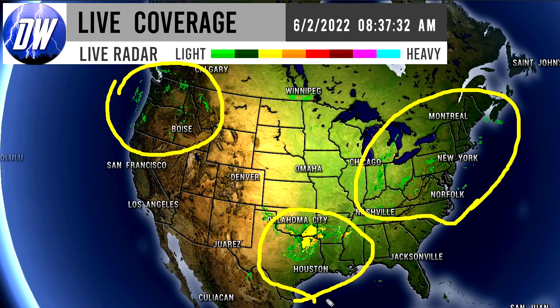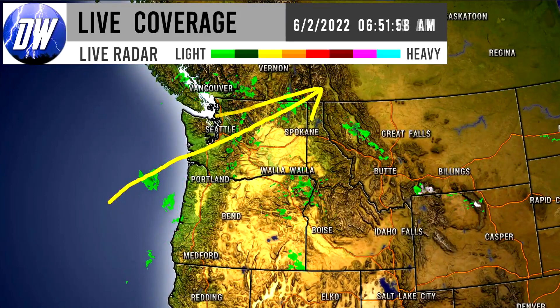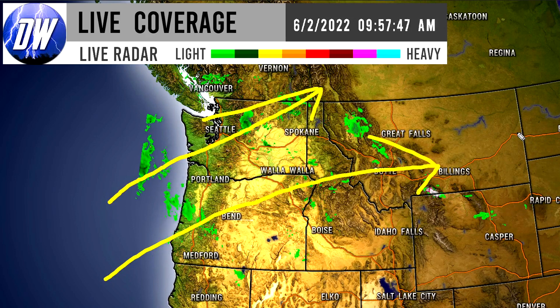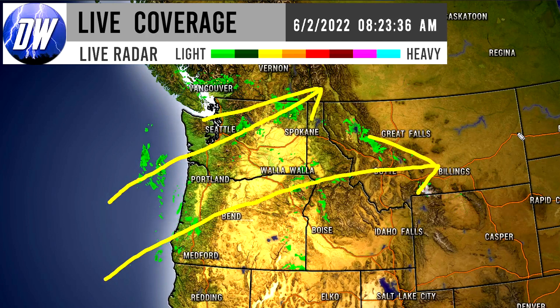We'll get straight into things with our current radar imagery. We do have some showery activity up in the northwestern corner of the nation, and also some showers going on in the northeastern corner as well, with some pretty strong thunderstorms down there for the south central United States. We're seeing spotty activity with some minor showers, so you might see a sprinkle or two pass by throughout the morning and around noontime, maybe even the afternoon today.